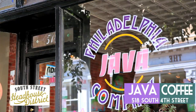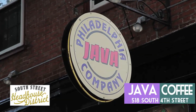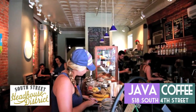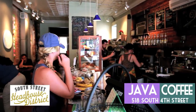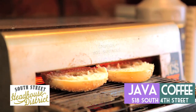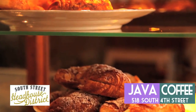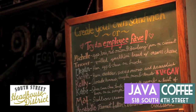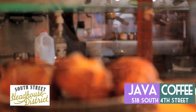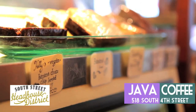Next up, we've got Java, located on 4th Street between South and Lombard. Java has been serving coffee on South Street for over 15 years, but they are way more than your average coffee shop. With their huge selection of vegan and vegetarian-friendly pastries, sandwiches, and snacks, you could be eating here for quite a while before you have the same thing twice. The shop features signature sandwiches named after the employees that created them, with a build-your-own sandwich option available as well. Most of the pastries are made in-house, and the ingredients come largely from local grass-fed farms.